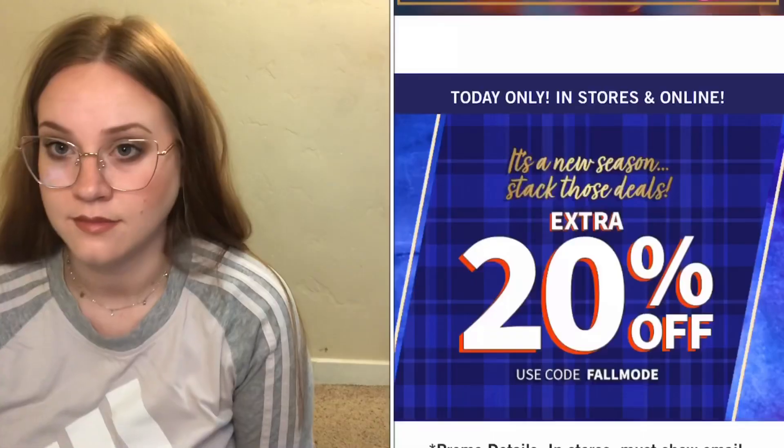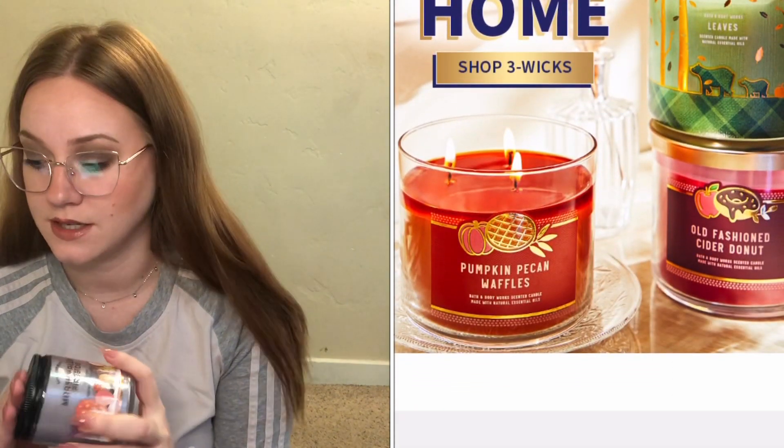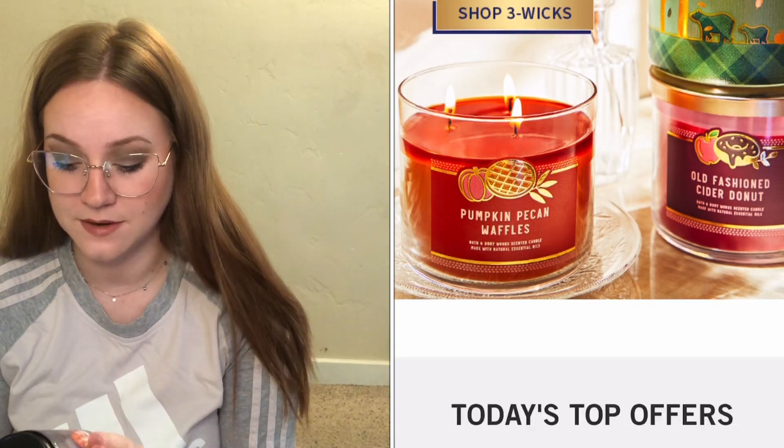I don't normally shop this much, as I mentioned in my last video, but I won a gift card from work so I've kind of been going crazy. I just looked up all the single wick candles and they were $8, but today they're two for $22 — so $11 each. I got kind of a better deal there.